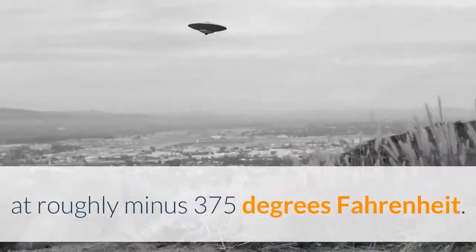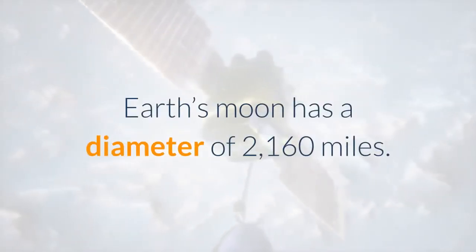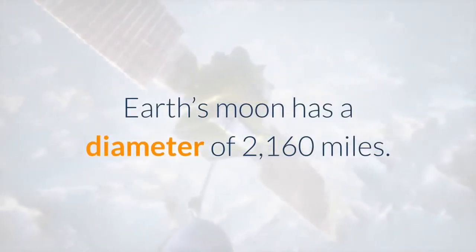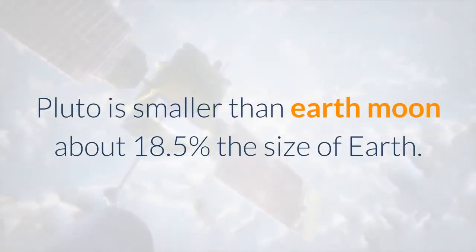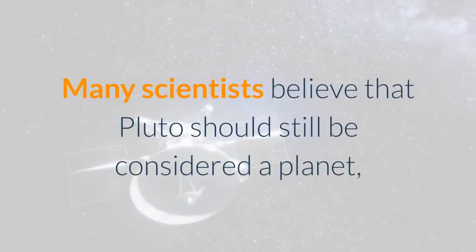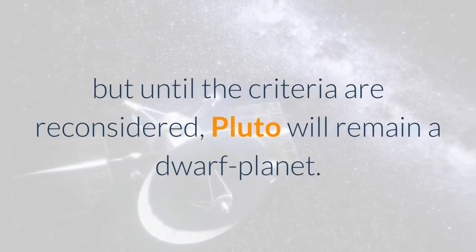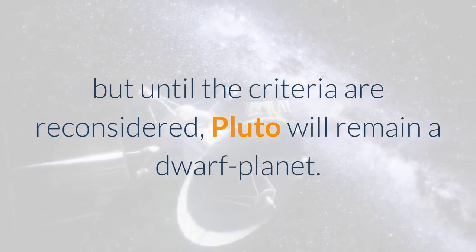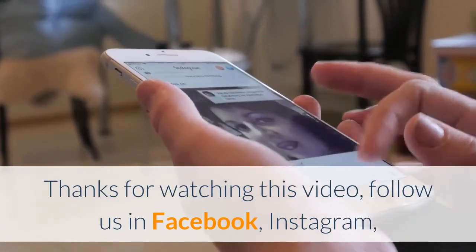Pluto's surface is one of the coldest places in the solar system, at roughly minus 375 degrees Fahrenheit. Earth's moon has a diameter of 2,160 miles, and Pluto is smaller than Earth's moon — about 18.5% the size of Earth. Many scientists believe that Pluto should still be considered a planet, but until the criteria are reconsidered, Pluto will remain a dwarf planet.